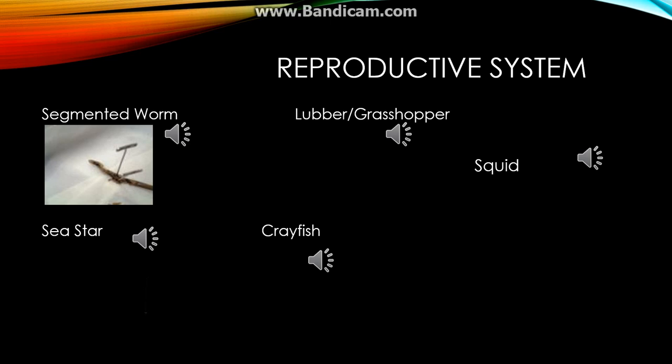The segmented worm's reproductive organs appear as light-colored tissue surrounding the hearts. These reproductive organs are thinner than those of the other organisms dissected.